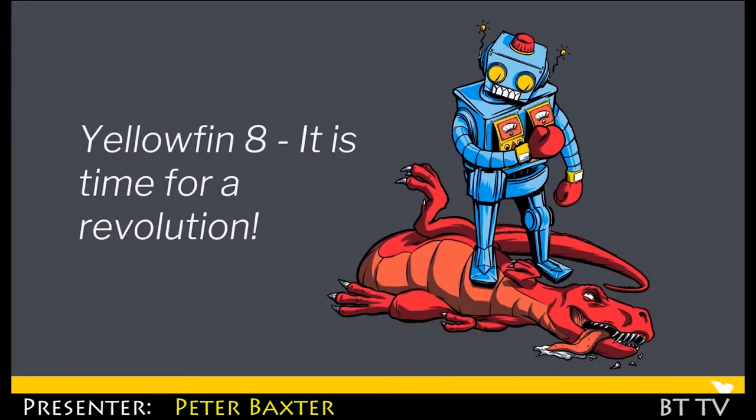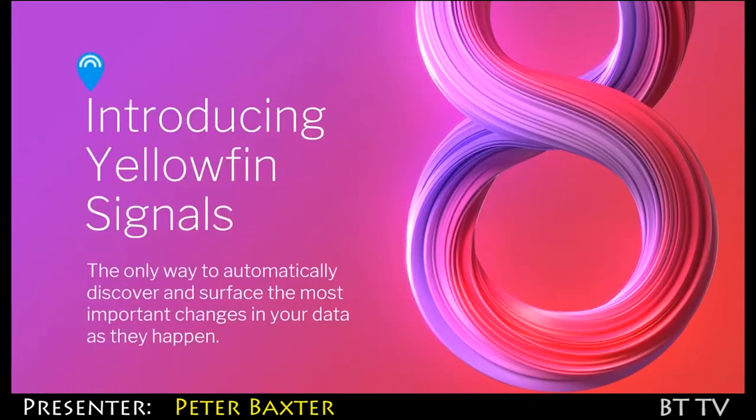I know you hear a lot from vendors saying it's time for a revolution, we're going to change the world. But we really do have something with Yellowfin 8 and the two products we're going to talk about. Part one of two is introducing Yellowfin Signals — at the moment the only way to automatically discover and surface the most important changes in your data as they happen.